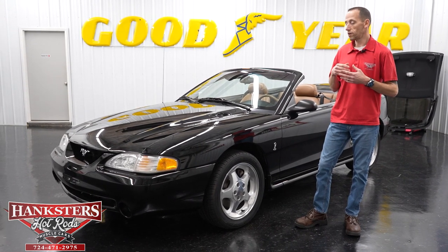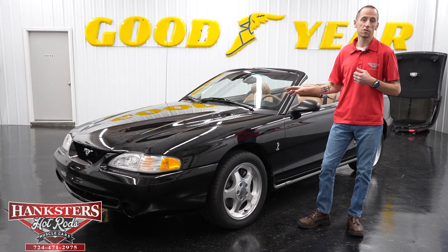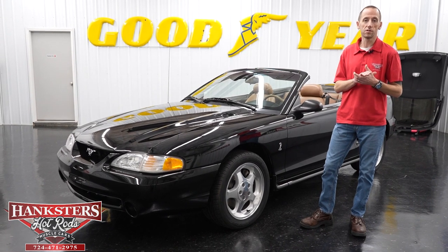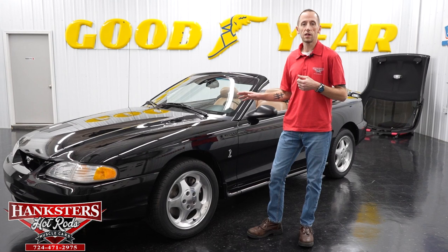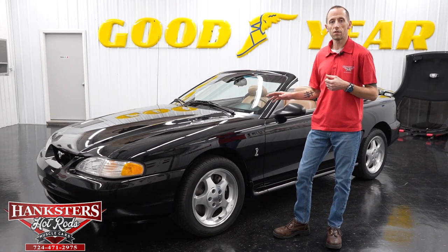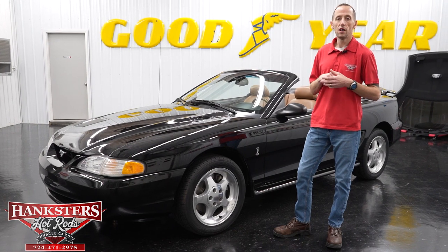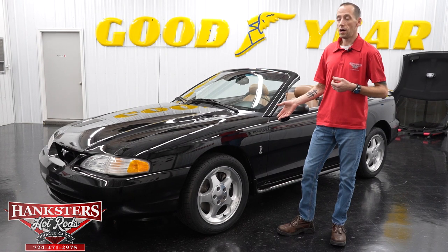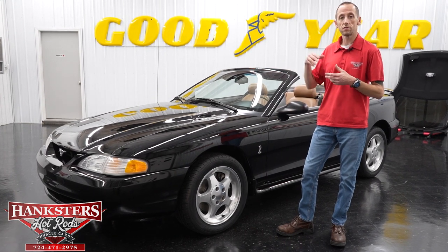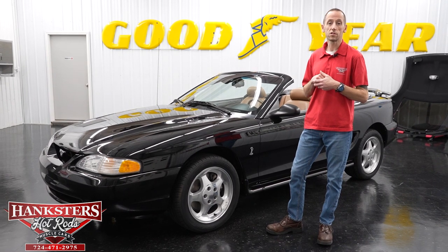We also have a powertrain warranty and free shipping included in the prices of our vehicles on our website at www.hangsters.com. We have a three-month, 3,000-mile powertrain warranty on all of our vehicles — that covers engine, transmission, differential, and internally lubricated parts. For four-wheel drive vehicles it also includes the front differential and transfer case.